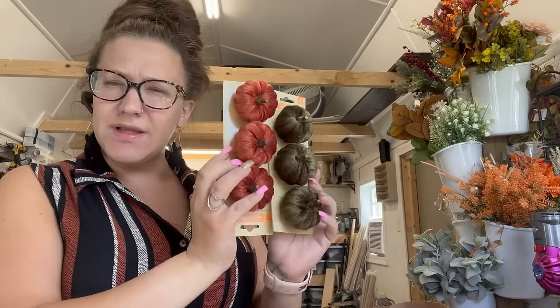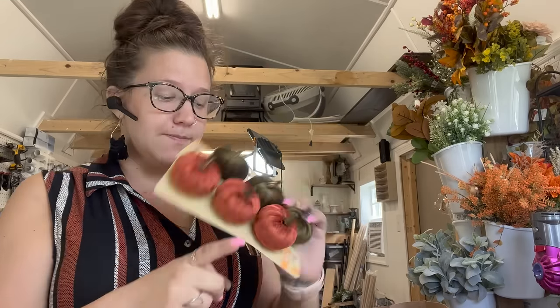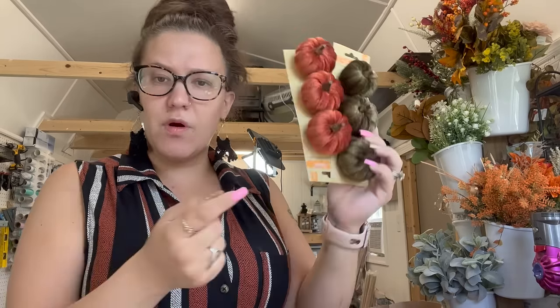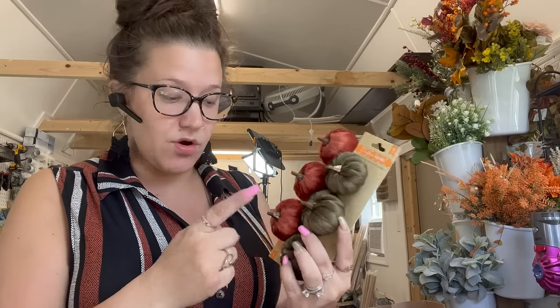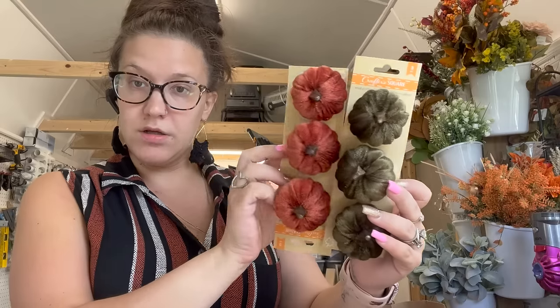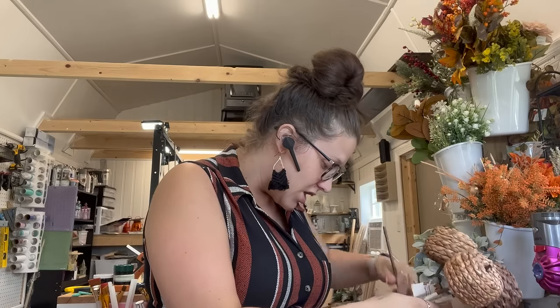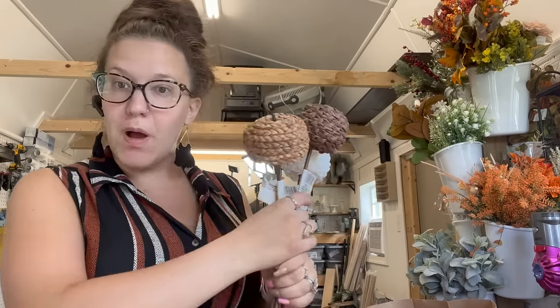The last of the clip pumpkins I picked up — I believe they had these last year or maybe I'm just remembering the bigger velvet pumpkins. I can't remember if they had the small clip ones, but let me know in the comments. I do believe there were other colors but I just picked up the orange and the green because those are the colors I'll use in my decor.